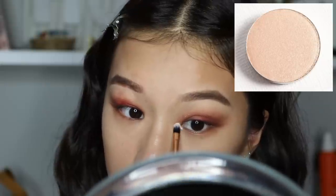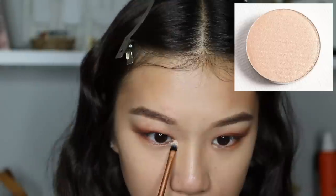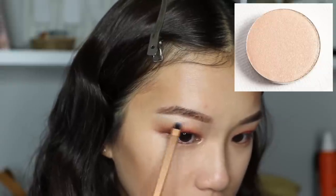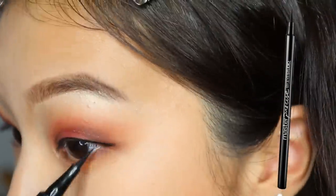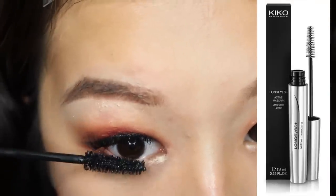Next I'm taking Explain by ColourPop, which is a shimmery color, and applying that on my inner corners to brighten up my eyes, and also bringing that to my brow bone to highlight it. Then I'm taking a liquid eyeliner and doing a very small wing — you can go more dramatic, but I don't think it suits my eyes. Then I apply the false lashes — these are the Ardell Natural ones — and apply mascara on my lower lashes.